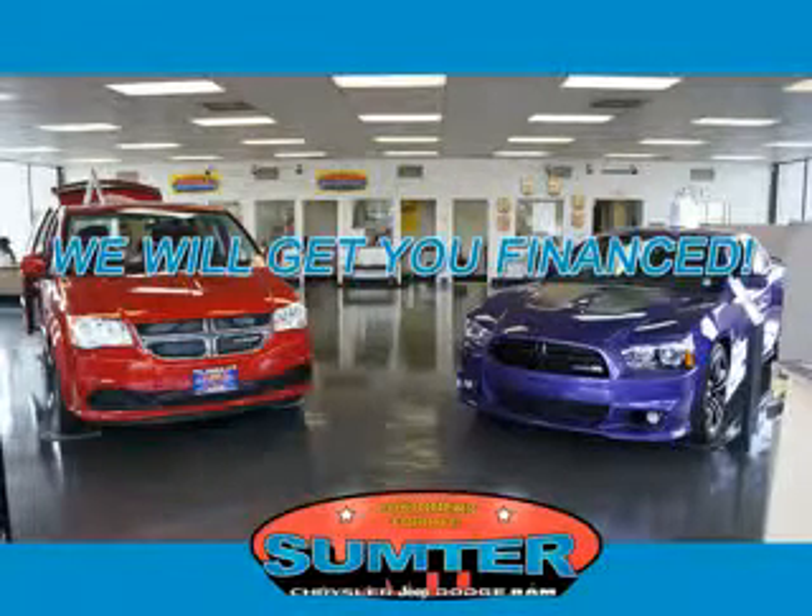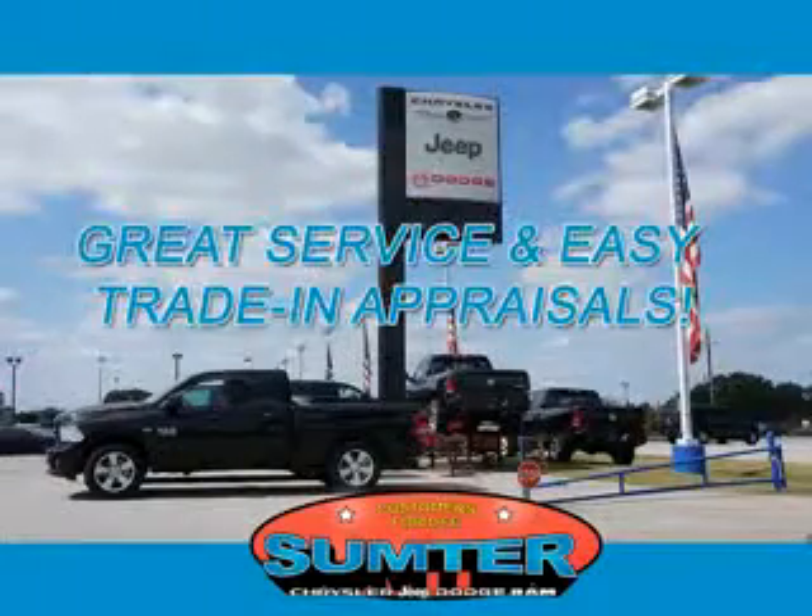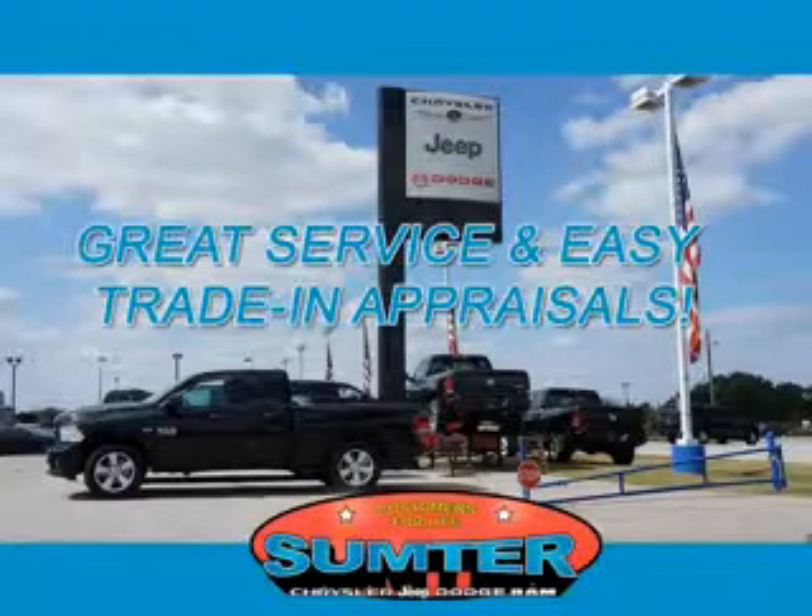Ask about current financing incentives, trade-in quotes, or to schedule a red carpet test drive. Our dealership is easy to find off Broad Street in Sumter, and our professional sales staff can help you get in a great car for less than you think. Let us do the work for you.